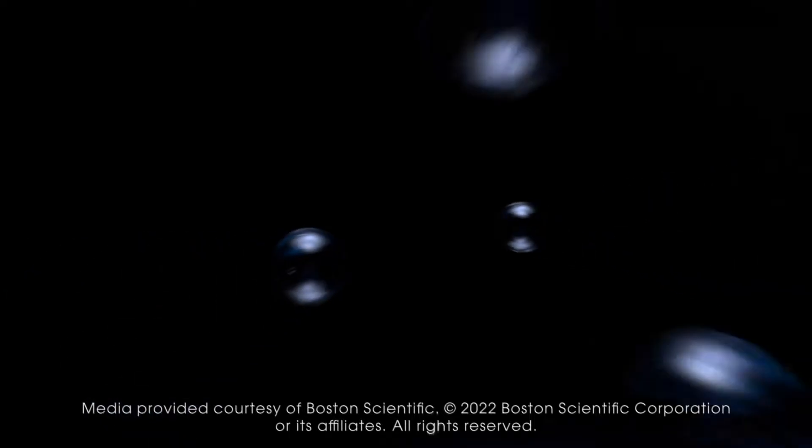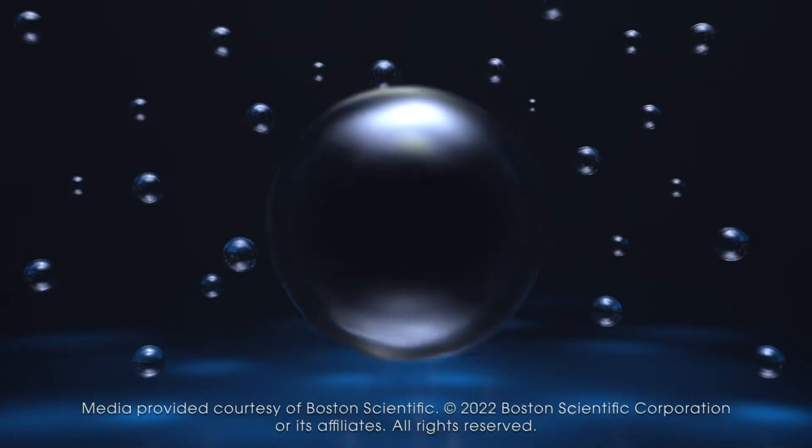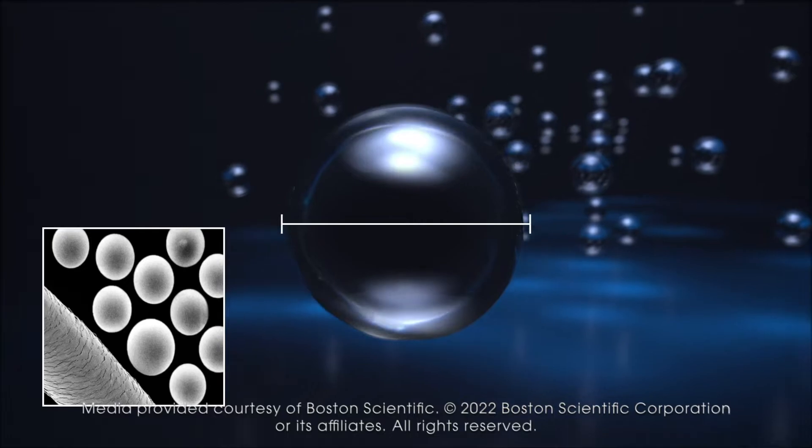Over a period of about two weeks, the particles decay, releasing very high-dose radiation into the tumors and causing the tumors to die by radiation-induced cell death.